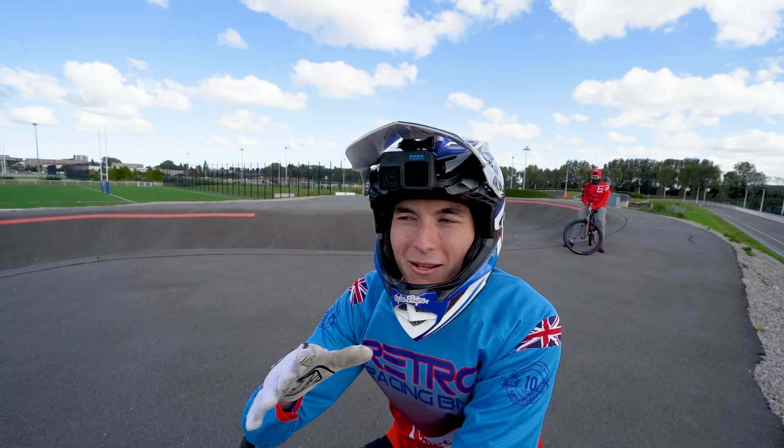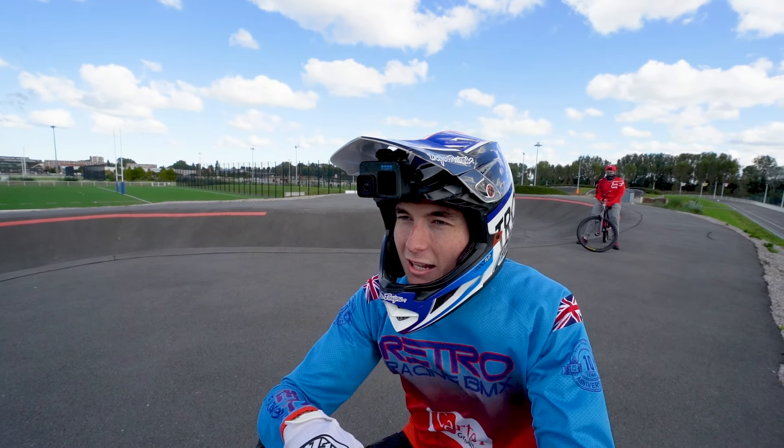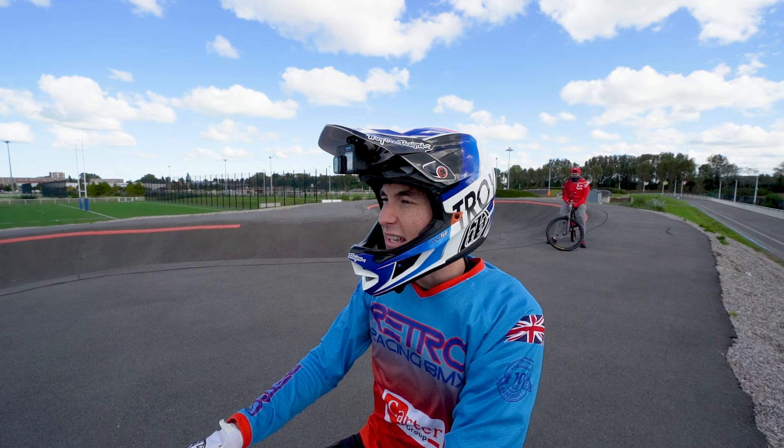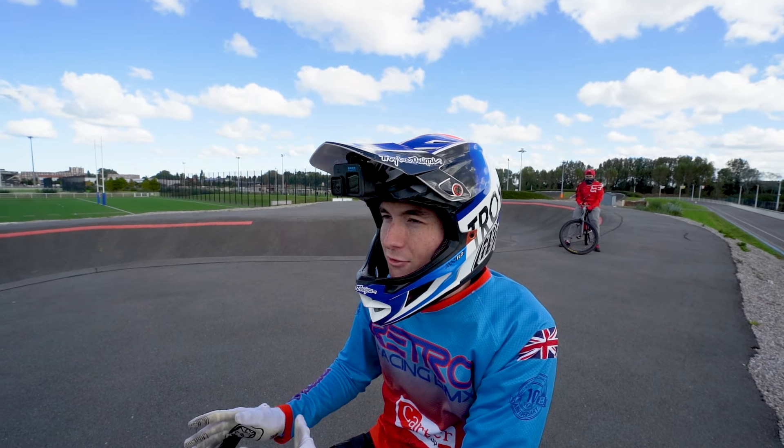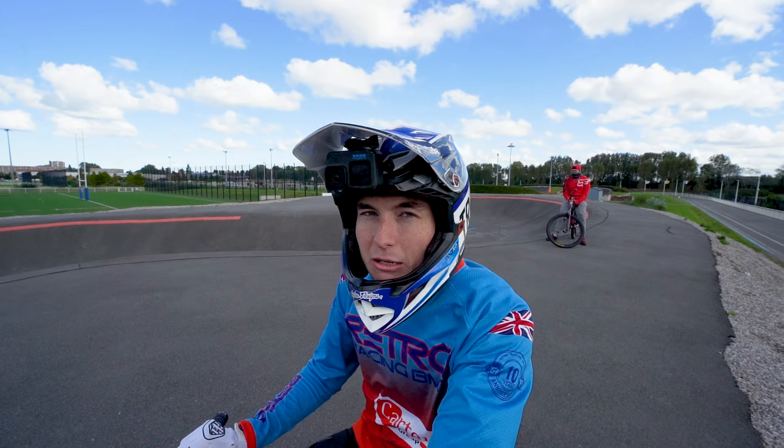I've done a few laps. It's quite windy, very cold, quite early. That back straight's got a puddle in it — I hit it and it's not very nice. But it gets quite big, that back straight, and that's all this pump track really has. Keep warming up.